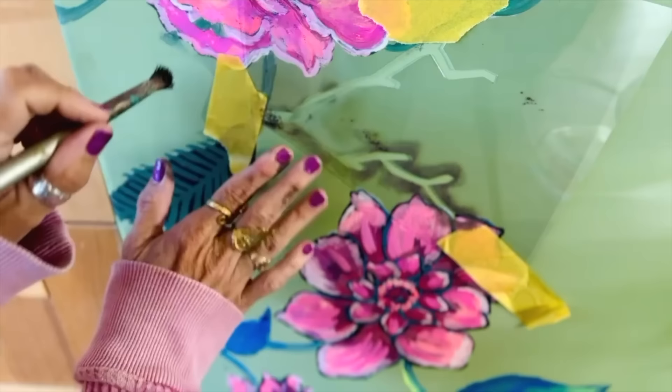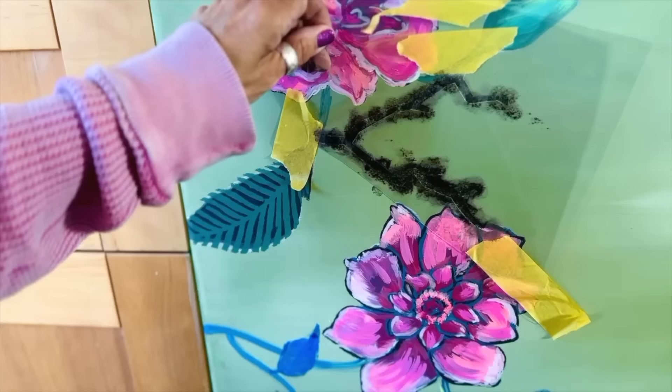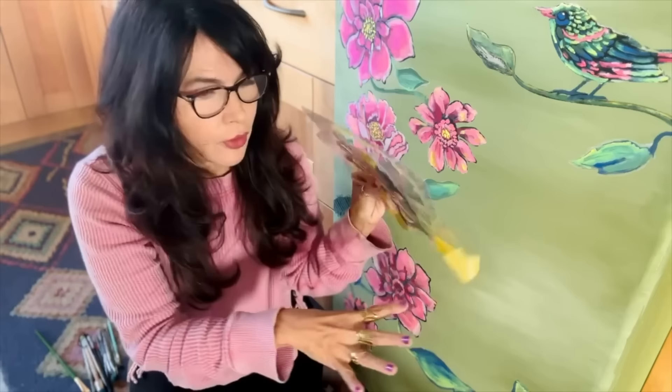I'm using weathered wood for the branches because I need more of those deep, dark, grounding colors. I forgot to tell you that this stencil is my collaboration with Jamie Ray Vintage. I wanted something large scale so that you could do furniture or things like a refrigerator. This is the flower stencil and the bird stencil combined. You can order it off my website or get it from the DIY retailers.